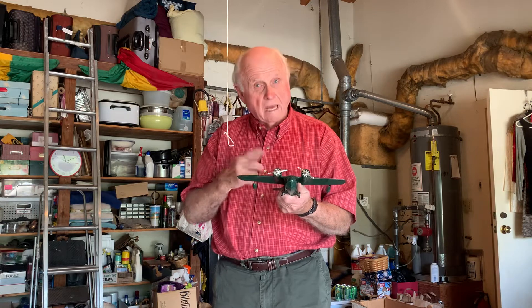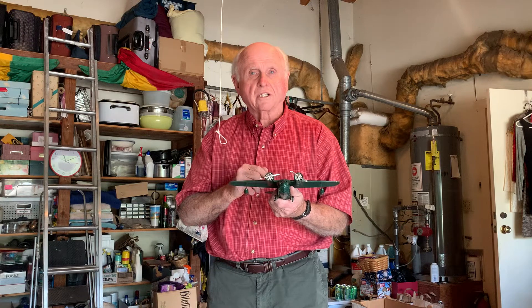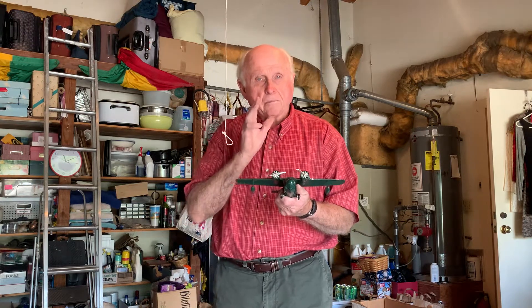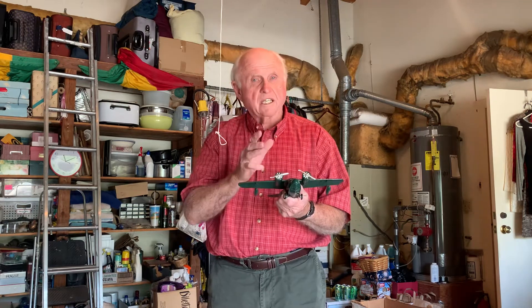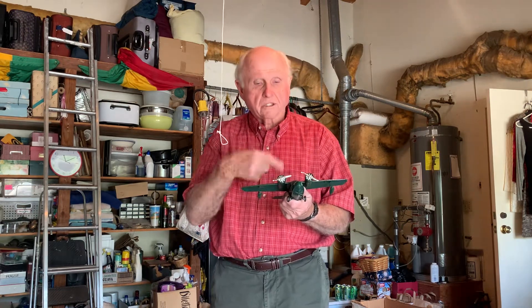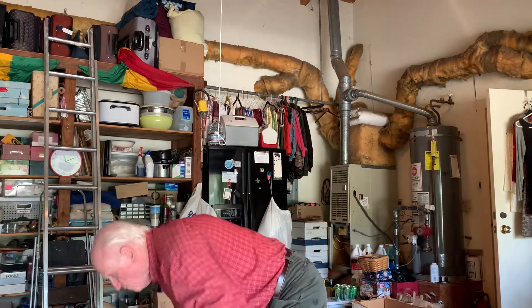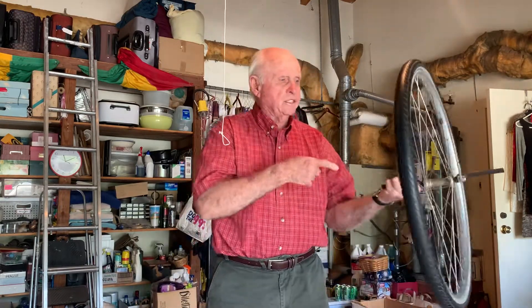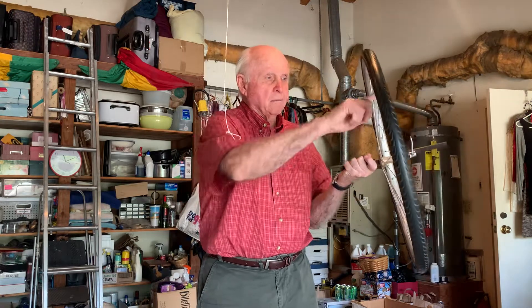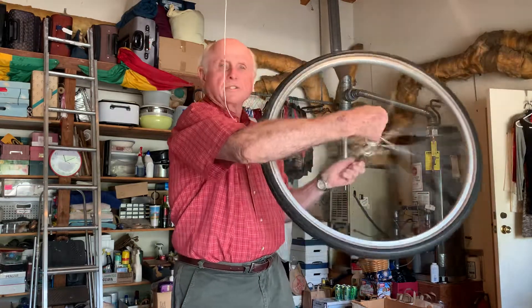Bicycle wheels have the same properties. It's easier to ride a moving bicycle than to stand on a stationary one, because the properties of the bicycle wheel tend to make it remain fixed in axial space while it is rotating. We can pretend for now that this bicycle wheel is our propeller, and I'm standing behind it in the cockpit. The propeller is turning in this direction, and when I raise the tail, the propeller turns to the left.